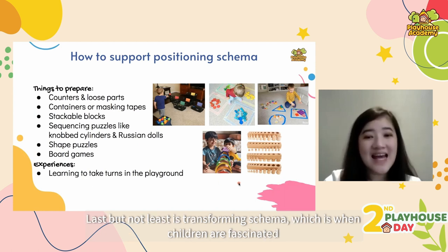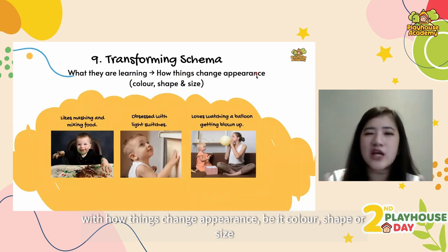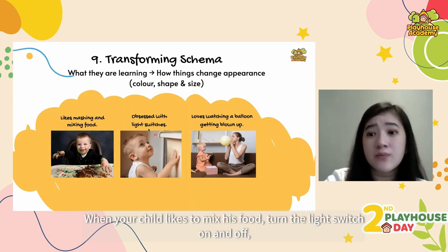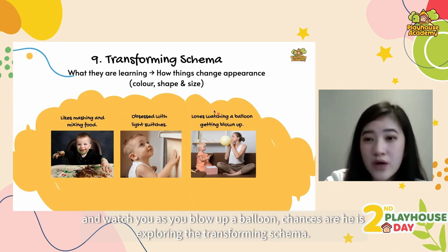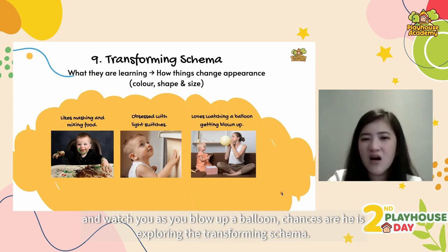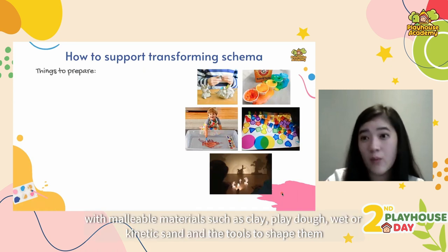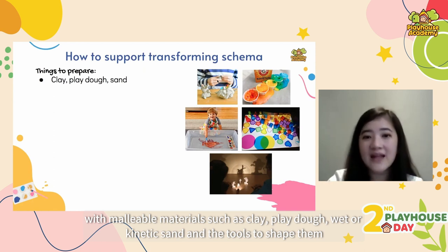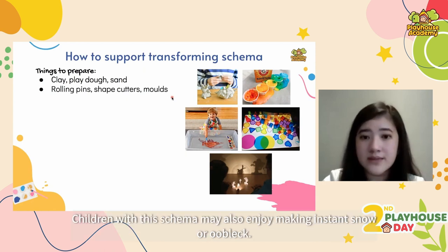Last but not least is transforming schema, which is when children are fascinated with how things change in appearance — be it color, shape or size. When your child likes to mix food, turn the light switch on and off, or watch you blow up a balloon, chances are they are exploring the transforming schema. We need to provide them with malleable materials such as clay, play-doh and sand, along with tools to shape them such as rolling pins, shape cutters and molds.